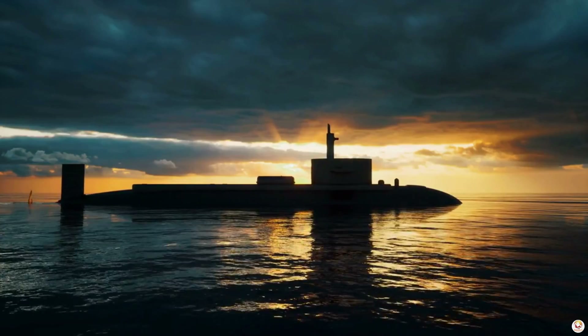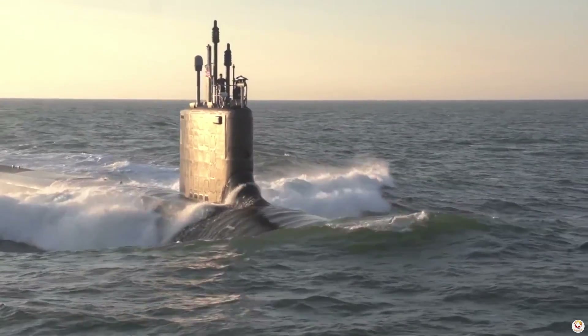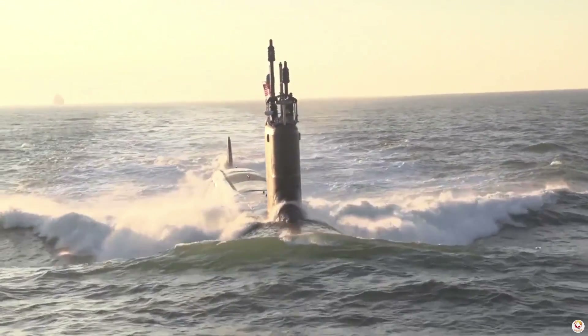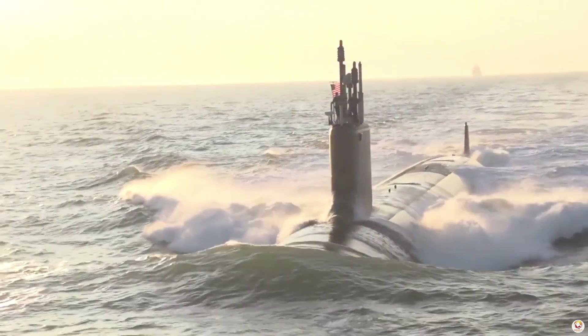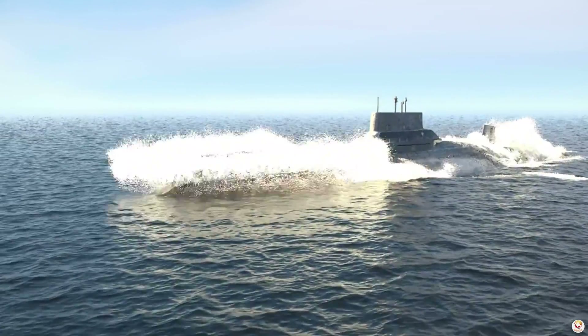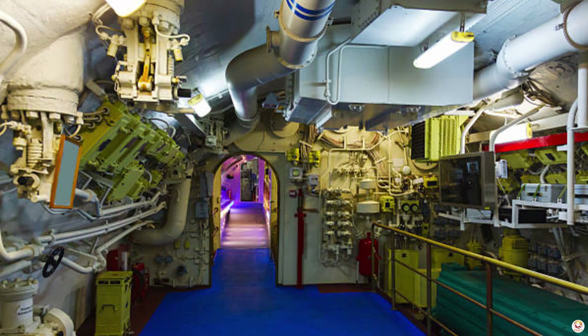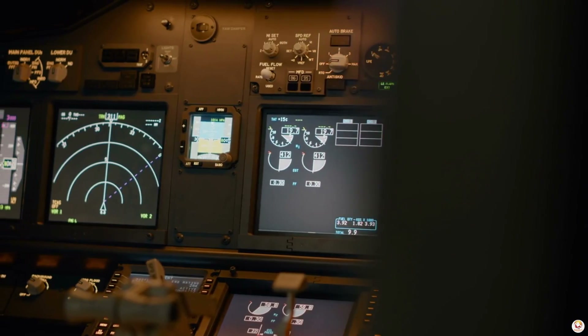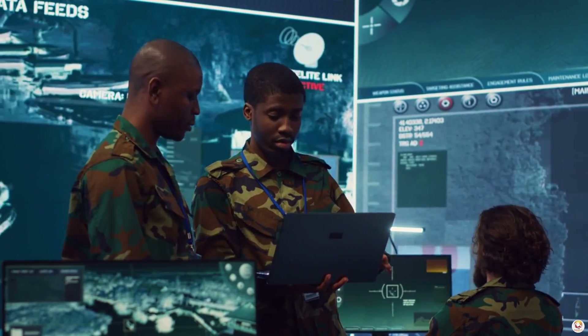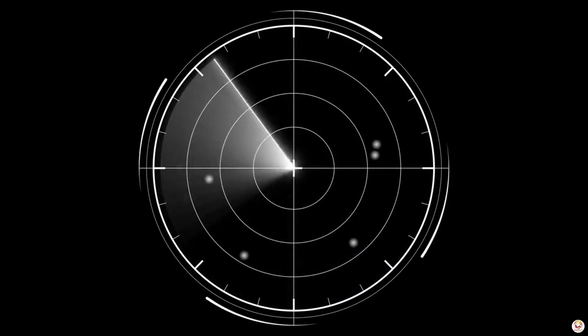Next is the hull design and coating. U.S. Navy submarines feature sleek, hydrodynamic shapes that reduce drag and water noise. Additionally, their outer hulls are coated with an anechoic material — essentially rubber tiles that absorb sonar waves rather than reflecting them. This makes the submarine harder to detect by enemy sonar systems.